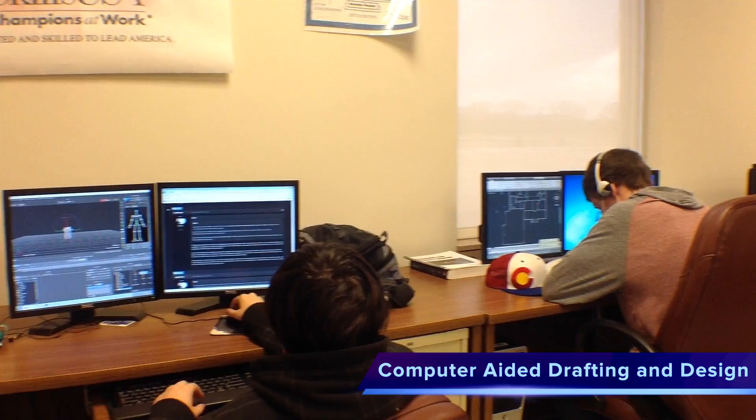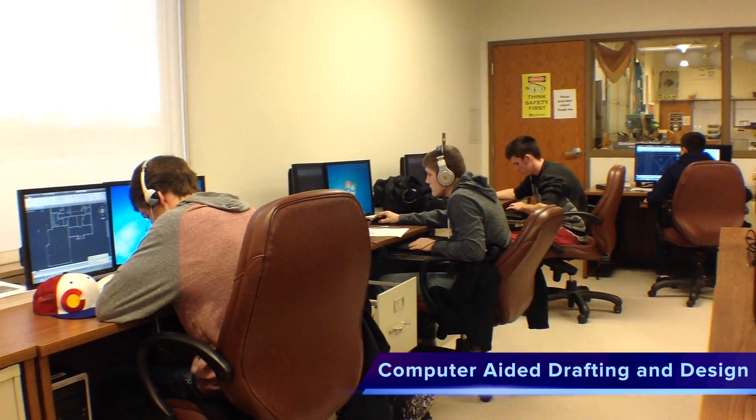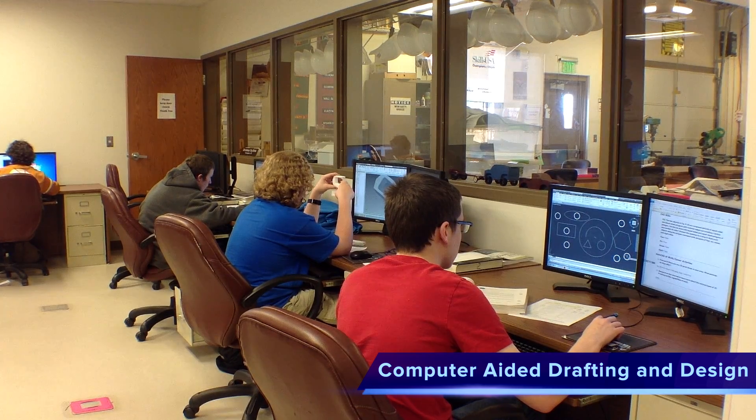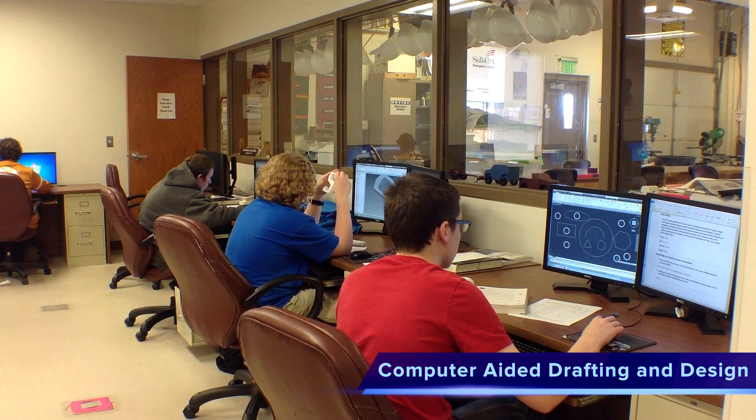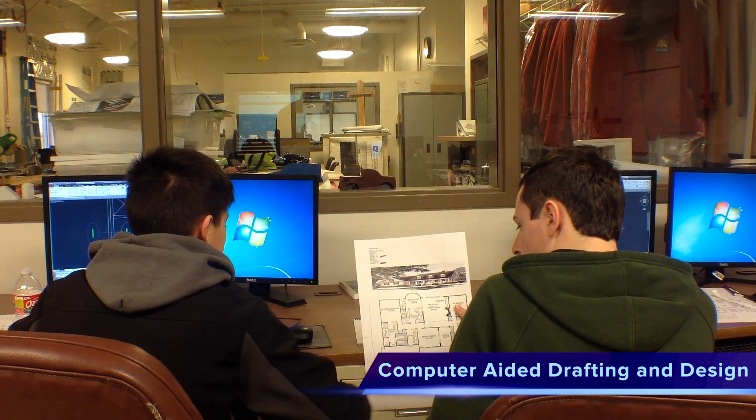Learn about drafting theory, 3D animation, and civil drafting in our Computer-Aided Drafting and Design program. Graduates from this program have attended the University of Oklahoma, Oklahoma State University, and the University of Texas.